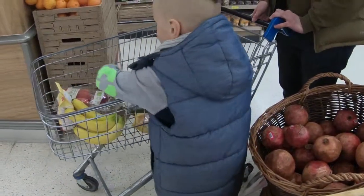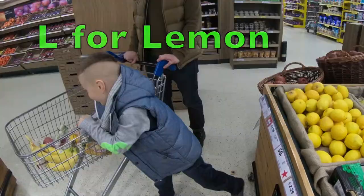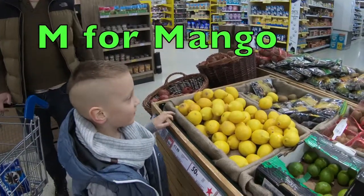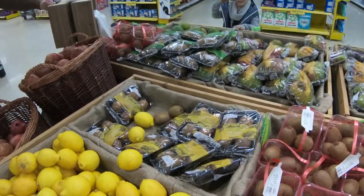Next is L — oh, we're standing right beside lemons! And M for mango. I can see mango on the other side. Choose the right one — great, mango!